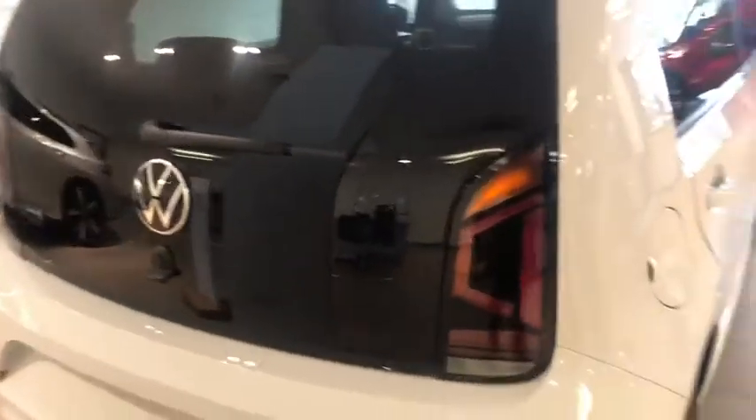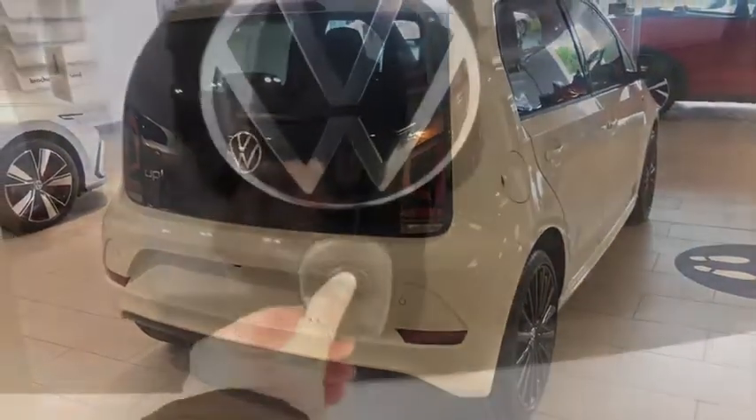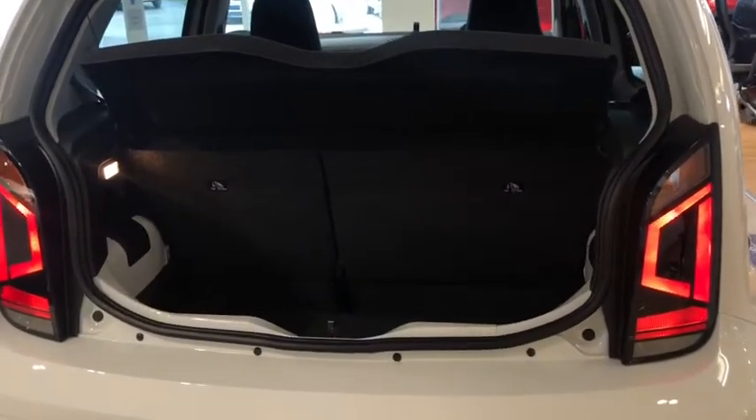This car comes with a cruise and park pack, so we've got front and rear parking sensors which will help you park your car. Opening up the boot, we've got a nice space for the size of the small car — enough room in here to store your weekly shop.